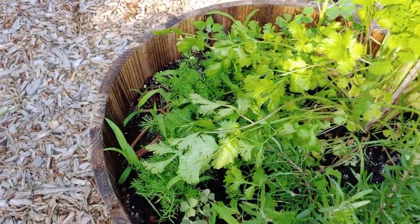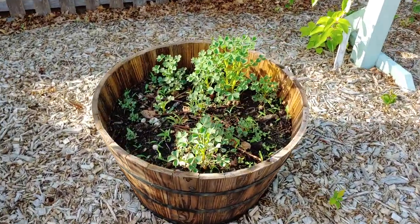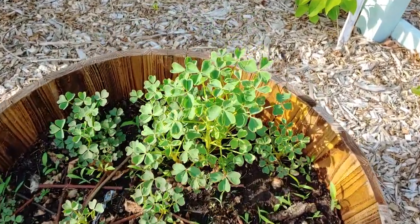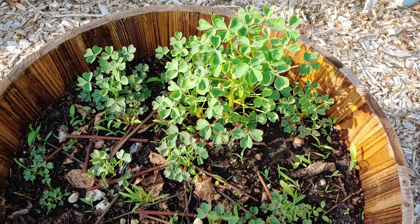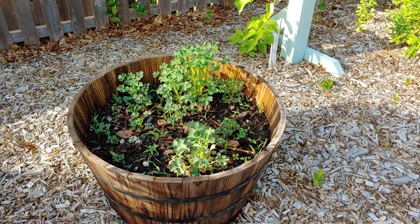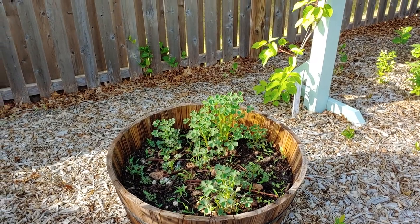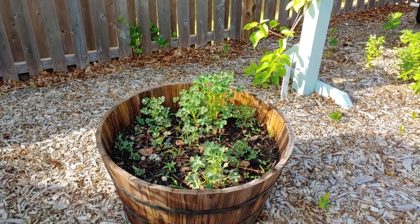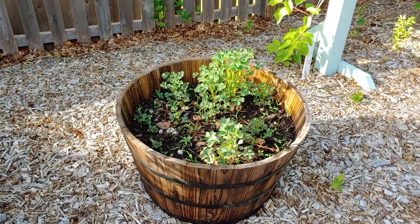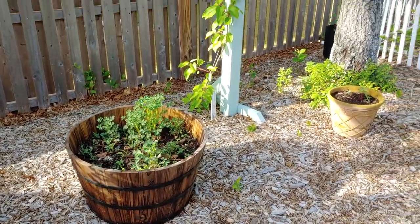These are oca tubers, and they are actually related to wood sorrel — you can see they kind of look like some weeds growing in the lawn. They started out as tubers and they're from the Andes region of the world. They don't like super hot summers, so we'll see how they do here. I will have to dig them up and store some tubers to replant next year because they will not be perennial in this zone, which is 7a/6b.